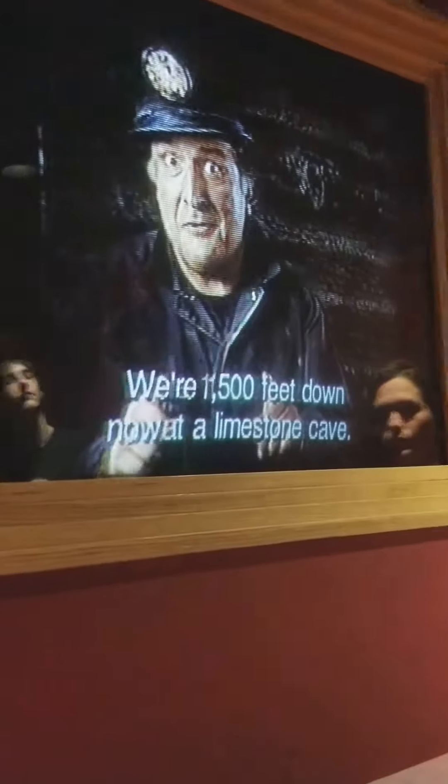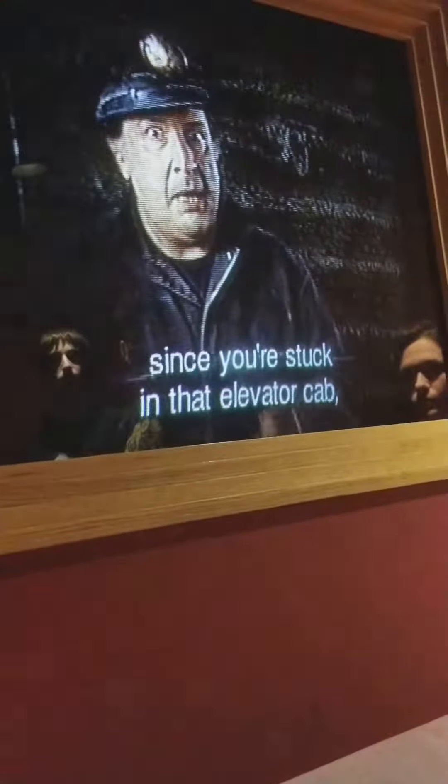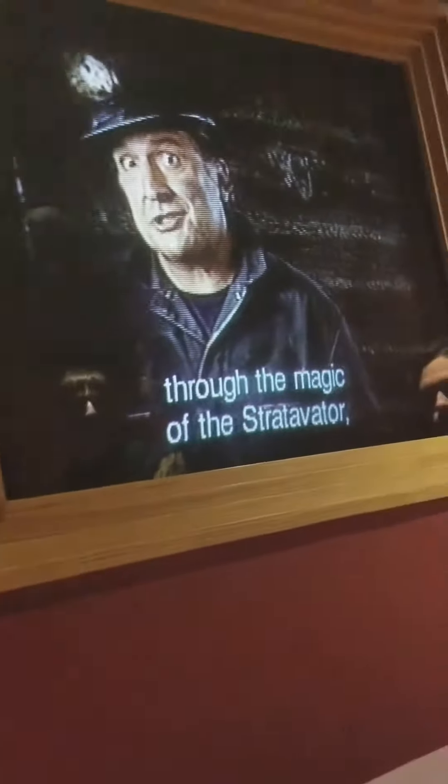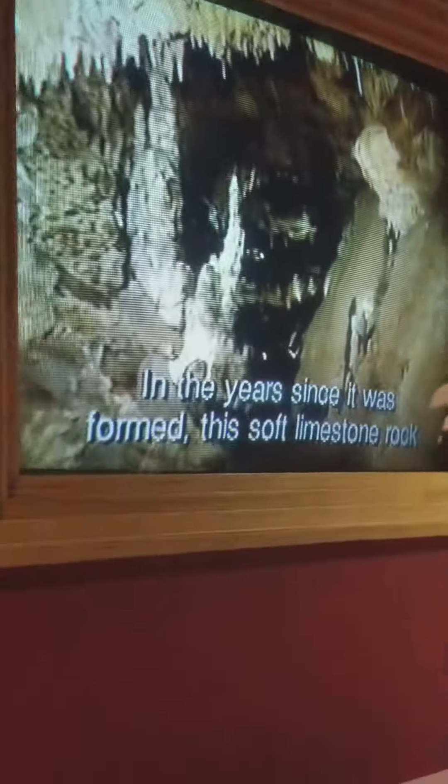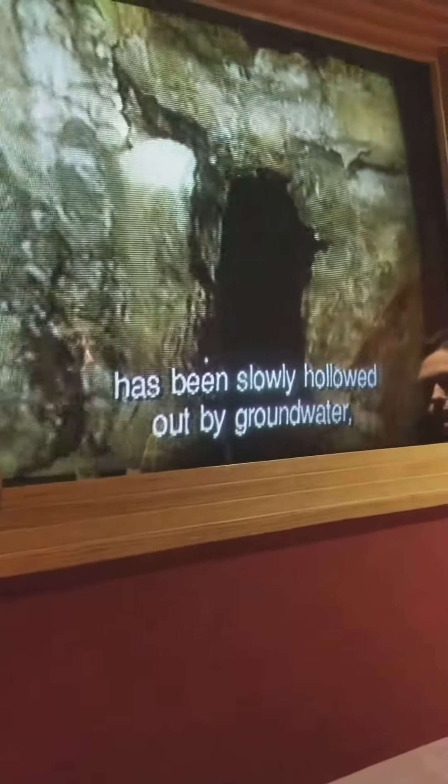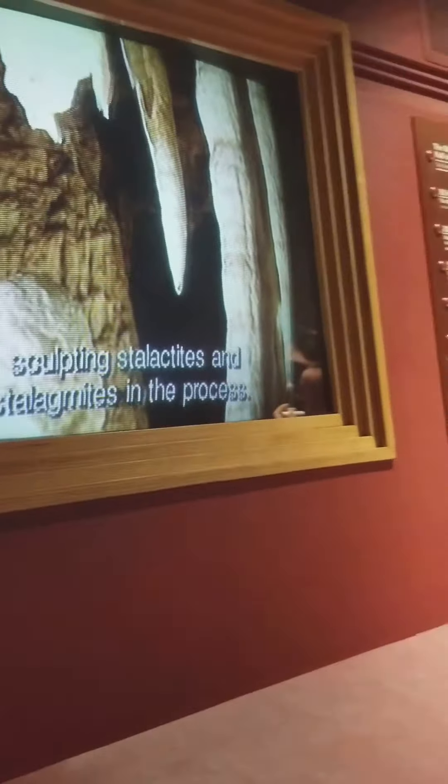We're 1,500 feet down now at a limestone cave. This is called Greenbrier limestone. It was made 330 million years ago in that ocean I was talking about. I'll give you a quick tour of the cave through the magic of the stratovator just by turning this knob here. In the years since it was formed, this soft limestone rock has been slowly hollowed out by groundwater, dissolving the rock in one place and depositing it in another — drift by drift, grain by grain — sculpting stalactites and stalagmites in the process.